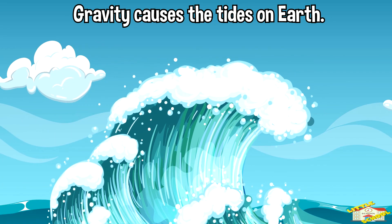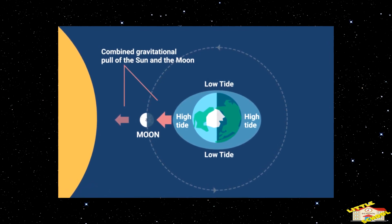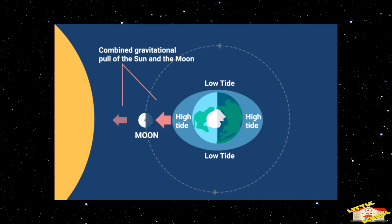Gravity causes the tides on Earth. The gravitational pull of the moon and the sun on Earth's oceans creates two high tides and two low tides each day.